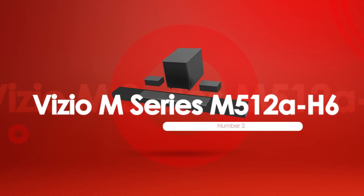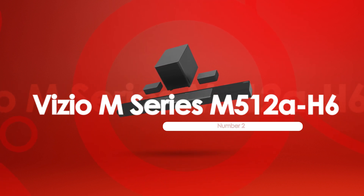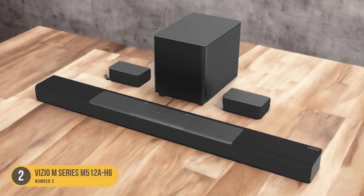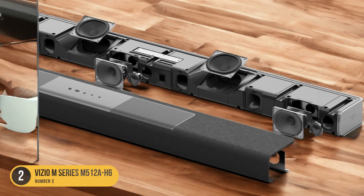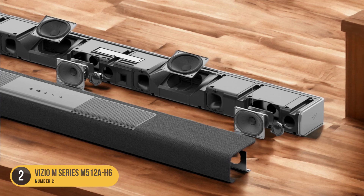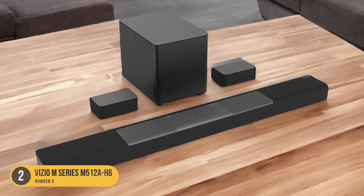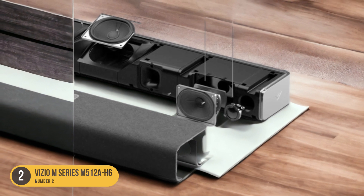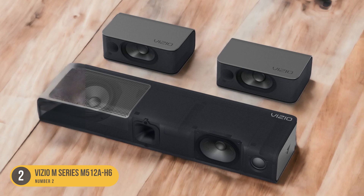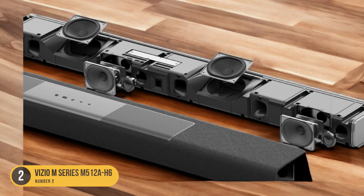At number 2, we have the Vizio M Series M512 AH6 — offering clear vocal reproduction with included satellite speakers. This soundbar features a discrete center channel that ensures dialogue is delivered with clarity and accuracy, which is crucial for understanding conversations and following the plot of your favorite movies and TV shows.